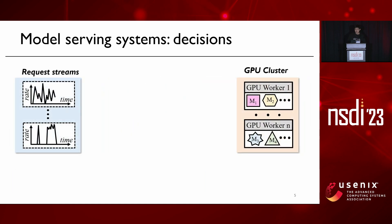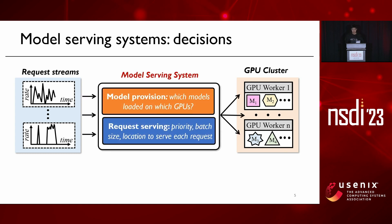At the core of this serving system, we need to make two important scheduling decisions. First, model provision decisions, which determine which model to be loaded on which GPUs. And second, request serving decisions — for each request, we have to determine what is the execution priority, what is the best batch size, and which GPU to use.